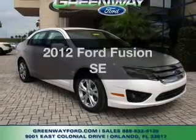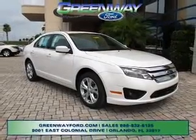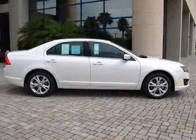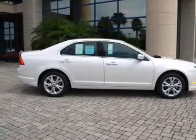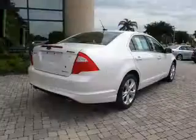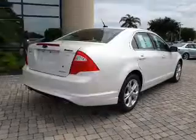Imagine yourself in this 2012 Ford Fusion. Travel the roads in style and comfort in this great vehicle. With a solid 6-cylinder engine that responds smoothly to its 6-speed automatic transmission, you will appreciate the safety feature of anti-lock brakes. Plus enjoy these notable features that are included in this vehicle.